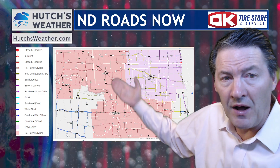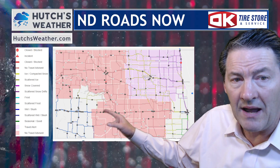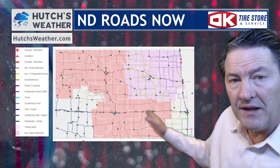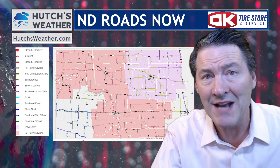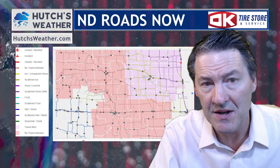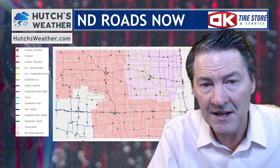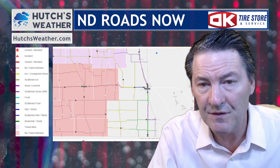Central North Dakota closed down on the U.S. 83 corridor and I-94 all the way from the west side of Morton County, Sioux County, and Grant County into Barnes County, as well as Dickey and LaMoure County areas in southeast North Dakota. So from Ashley, Wishek, and Napoleon right into Dickey, LaMoure, Oaks, and Ellendale — no travel is advised. That includes counties in and around the James River Valley as well.